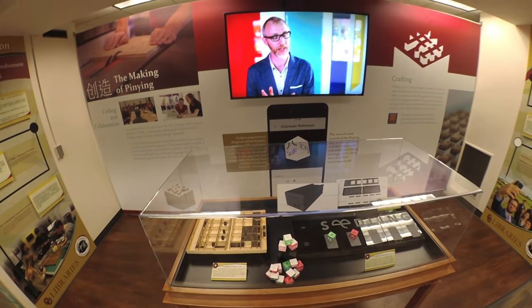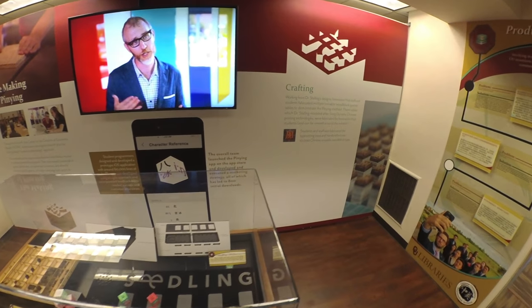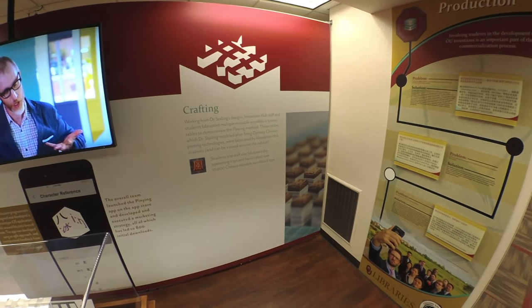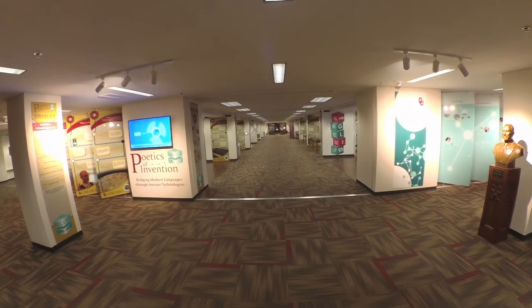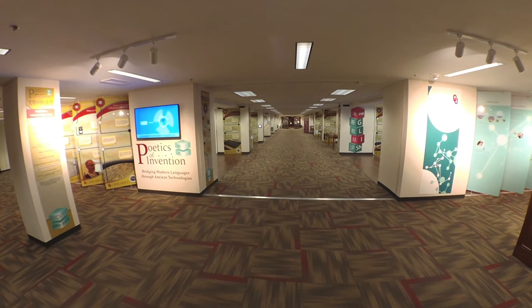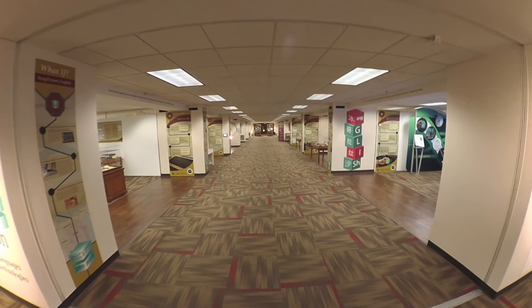Working with these students and staff, we utilized OU makerspaces, including OU Libraries Innovation at the Edge and the Tom Love Innovation Hub, to fabricate many of the interactives on display, including over 10,000 movable wooden type pieces used in the printing of the English rhyme tables. I hope you will take time to explore the website, its artifacts, and educational resources as inspiration for your own novel solutions to the pressing questions of our time.